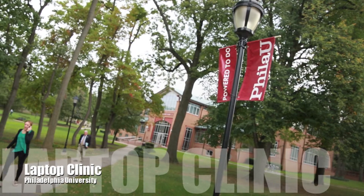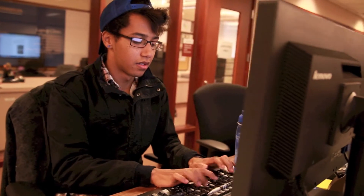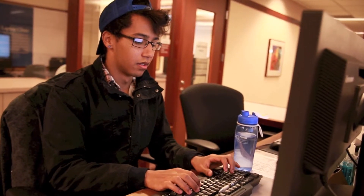The Laptop Clinic, located in the basement of the Gutman Library, provides support for personally owned technologies to faculty, staff, and student body.